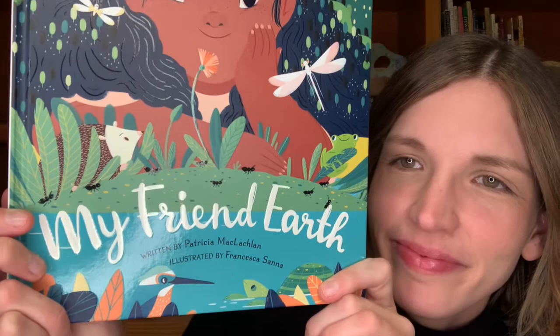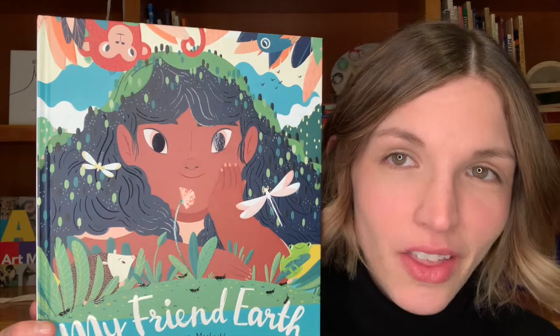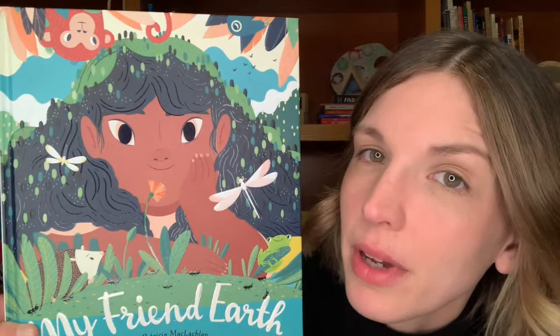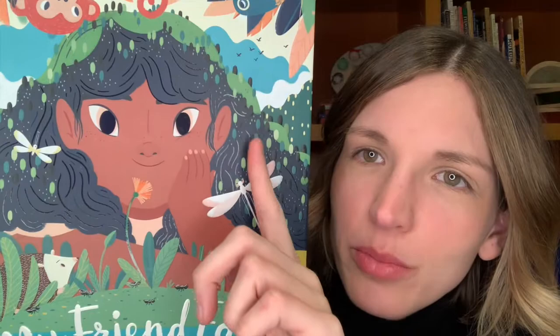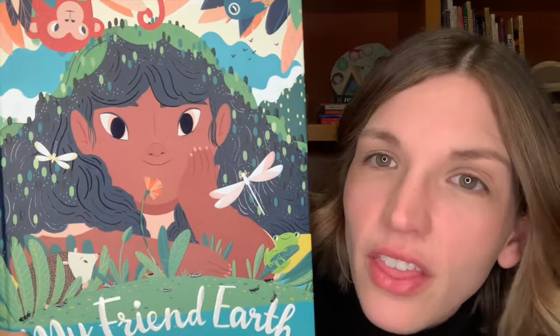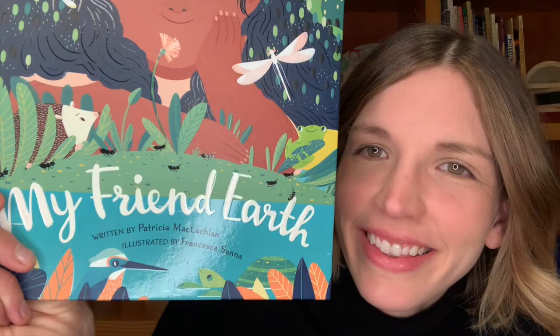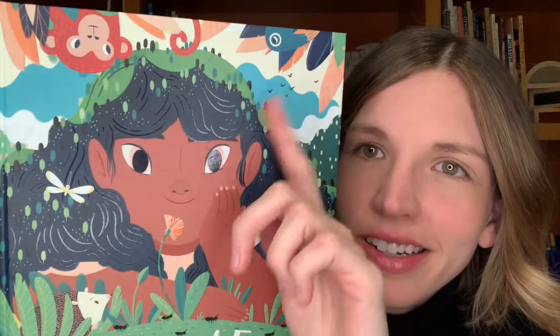What do you notice? I see lots of different clues on this cover. First, I see a person here in the middle, but I noticed there are some unique things about this person — there's grass along their hair, and it even looks like there are tiny little trees sprinkled all throughout. I also see lots of other plants and animals: a monkey, a bird, some dragonflies, a frog, another bird, some water and some plants around. What do you think the story might be about based on what we can see?